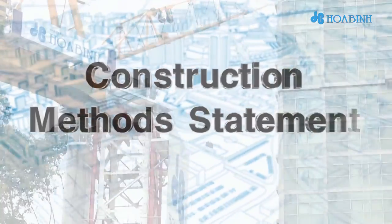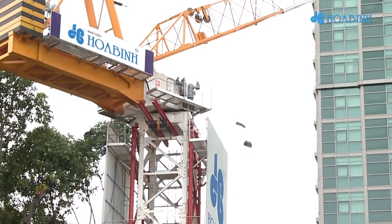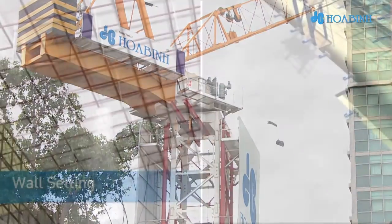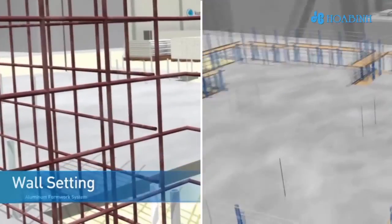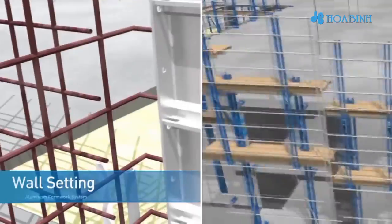To meet the schedule and technical requirements, Huaben is to select a major construction method that combines an aluminum formwork system and the Auto Climbing System. The contractor commits to complete the project within 19 months.